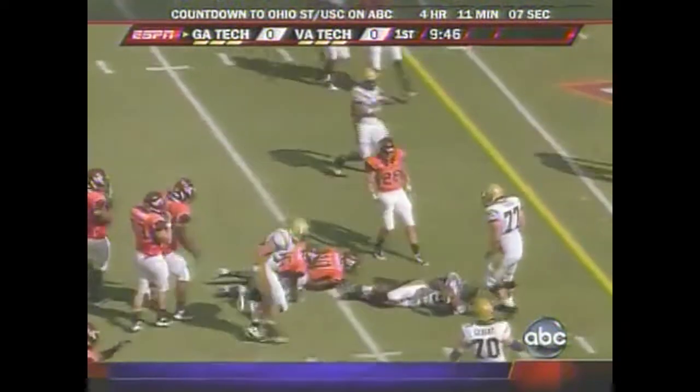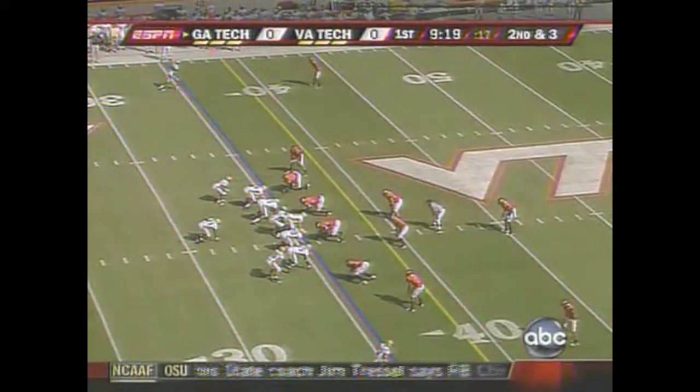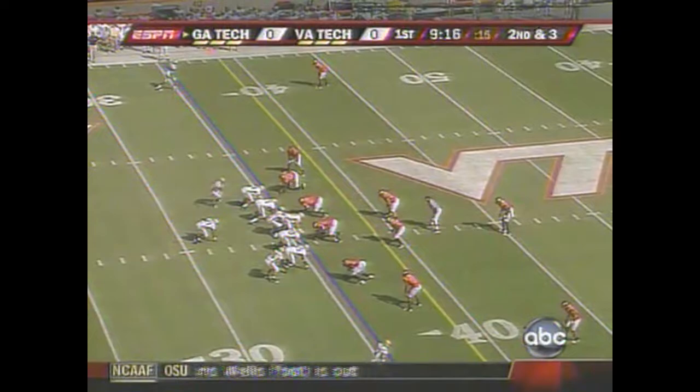And again, this is Nesbitt — good job that time. And of course, that was a deciding score at Boston College last week.